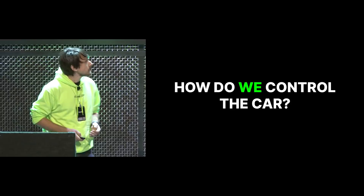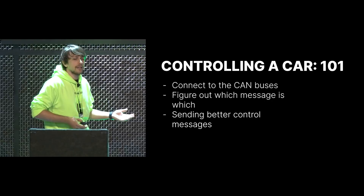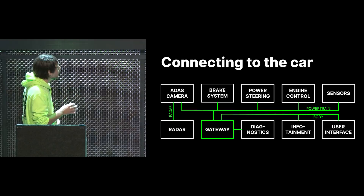Now you know how a car kind of works on the inside. How do we actually take control over the car? Controlling the car is basically three different steps. First, we have to connect to the CAN buses. After that, we have to figure out which message is which — they just have an identifier (a number) and a data portion which looks like random garbage. And then we have to intercept and send better control messages.